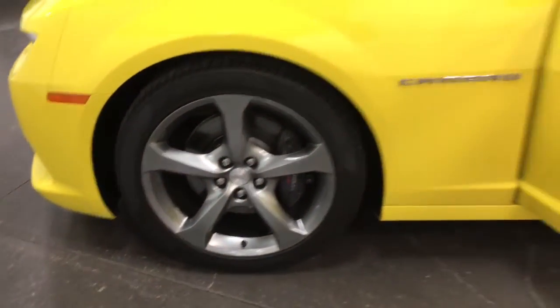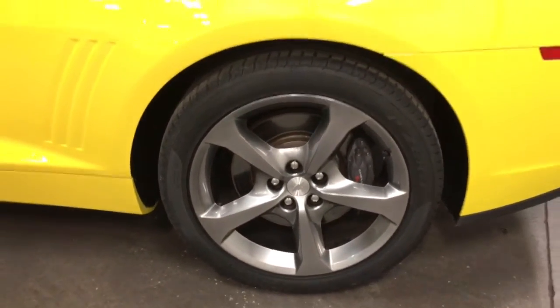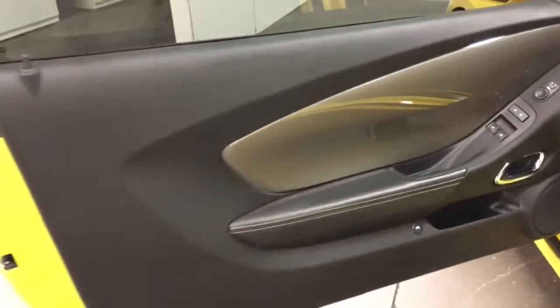Check out the other rims — no curb rash, nice looking tires. On the back here, brand new tires. You've got the Brembo brakes on the 2SS. Nice looking interior.